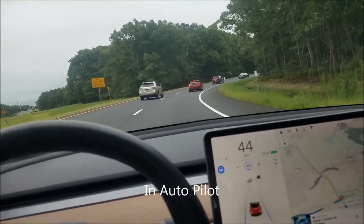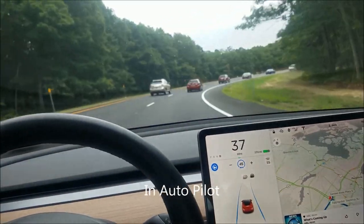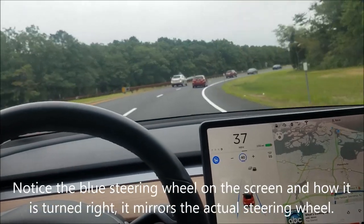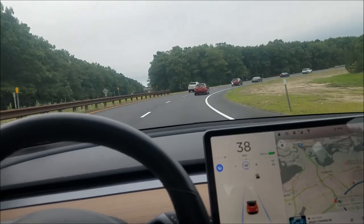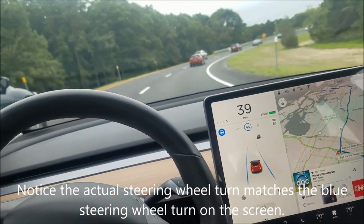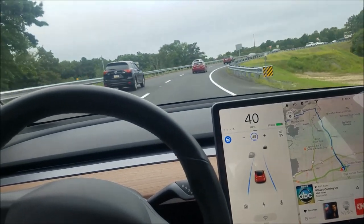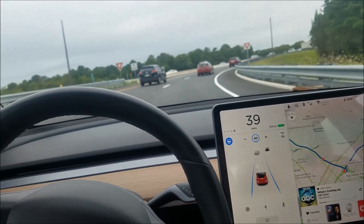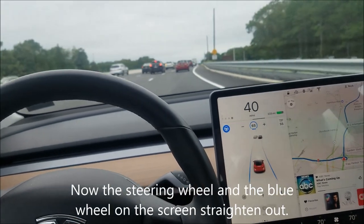I'm taking an exit ramp here — it's a cloverleaf. I'm curious how this does; it is a pretty sharp turn. It's doing pretty well. I've got my hands on the wheel, but just very lightly. Wow, it's the first cloverleaf that I've been able to do with my Model 3. It's pretty cool.